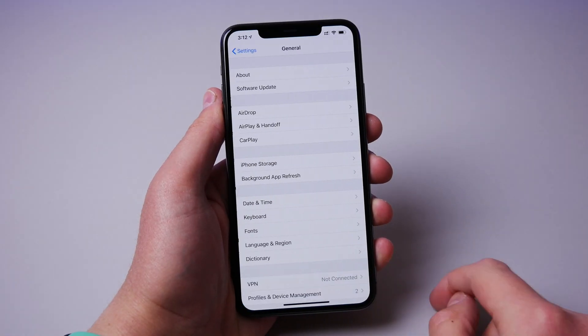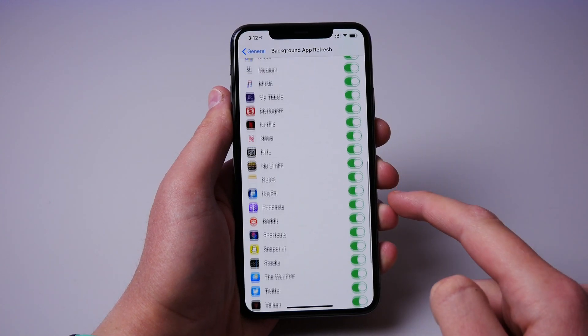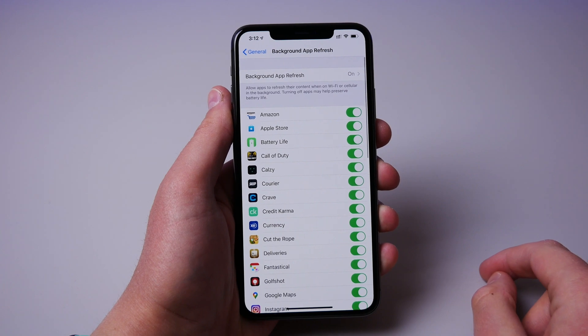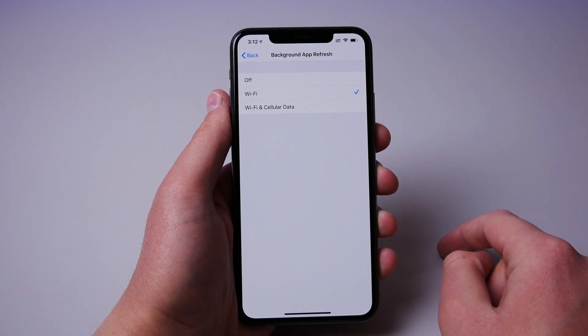Number one is background app refresh. Background app refresh is a feature where applications, even if they're not open on your iPhone, can still fetch data in the background, which will make the application just a little bit faster when it opens. I'd recommend shutting this off or at least setting it to Wi-Fi only, as it can save a lot of battery on your iPhone.